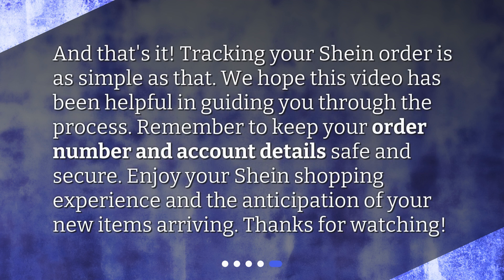And that's it! Tracking your Shine order is as simple as that. We hope this video has been helpful in guiding you through the process. Remember to keep your order number and account details safe and secure. Enjoy your Shine shopping experience and the anticipation of your new items arriving.